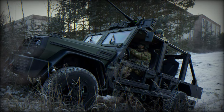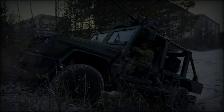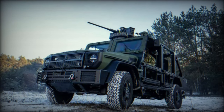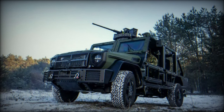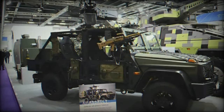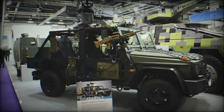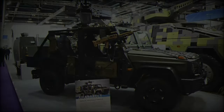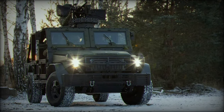One of the Caracal's standout features is its optimization for air transport. The vehicle can be carried by the CH-47F and CH-53K helicopters, either internally or as a sling load, with up to two vehicles transported simultaneously. This capability allows airborne forces to rapidly insert armored support wherever needed, and the vehicle's modularity extends to its configurations, with variants including transport, reconnaissance, ambulance, command post, and combat engineer versions.